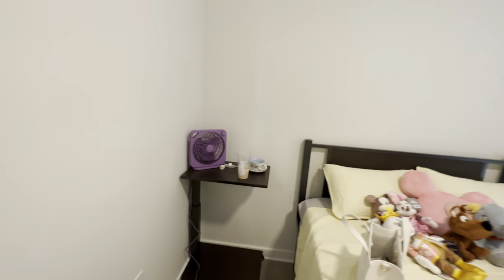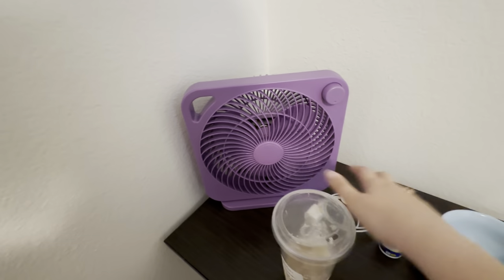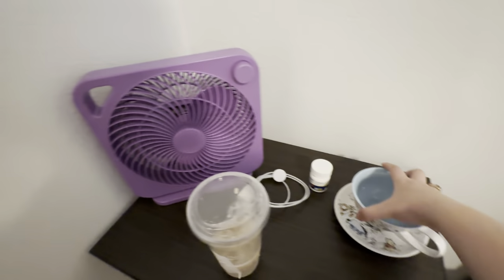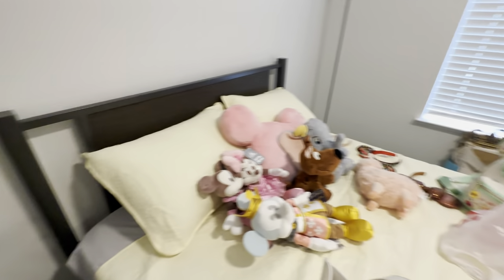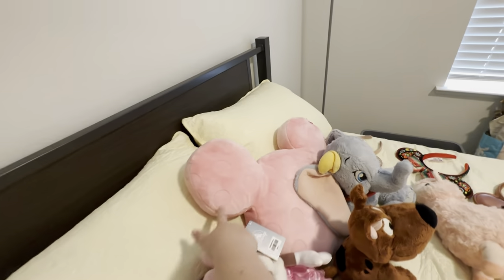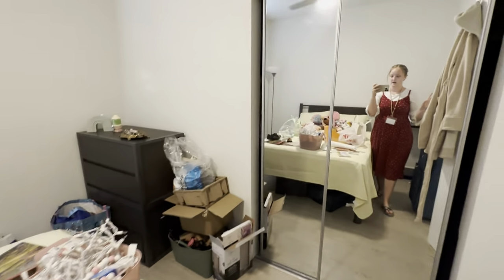We also got this tiny fan because I don't want to be using the big fan all the time. I got this tiny fan at Walmart. I have my chai from today, my phone charger, my Wawa Hootie cup set, all my stuffed animals, and this pillow I got yesterday at the Character Warehouse.